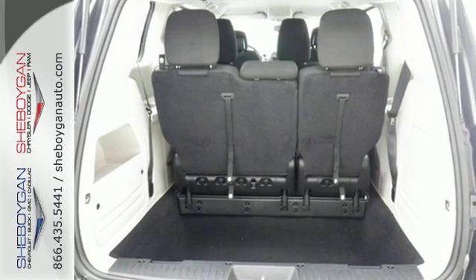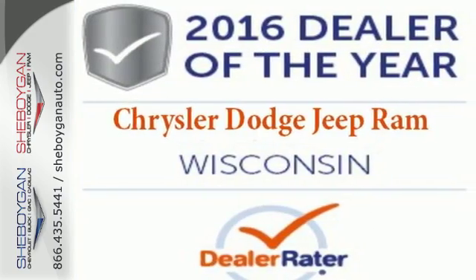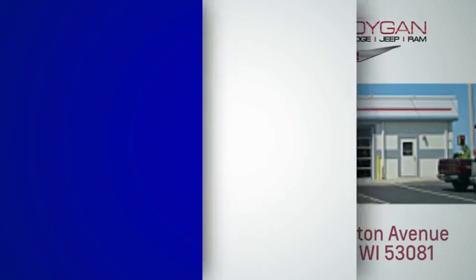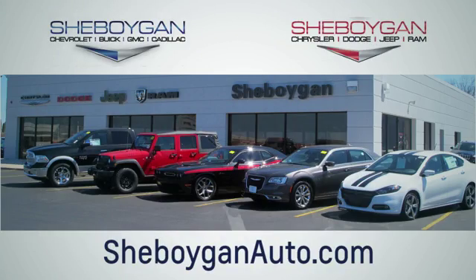Take a look at the vehicle that anticipates your daily demands. Bring the family over for a test drive today. Choose Sheboygan Auto. We're conveniently located at 3400 South Business Drive, or at 2701 Washington Avenue in Sheboygan, Wisconsin. Sheboyganautos.com